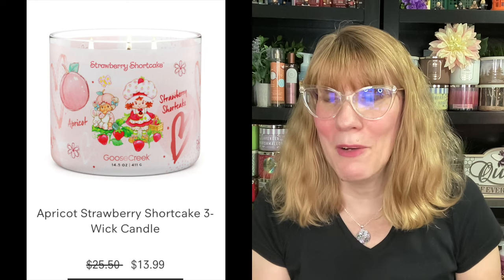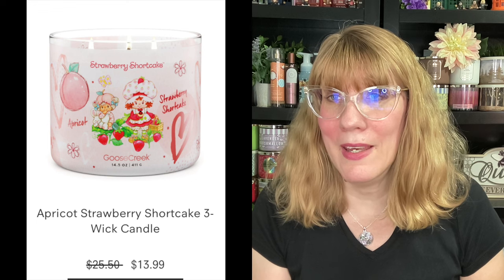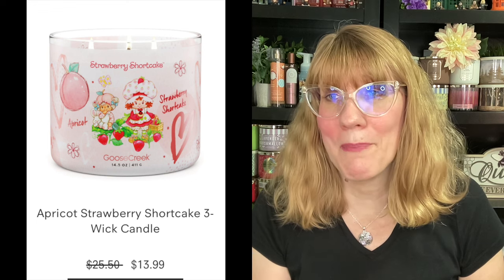Then they have Apricot Strawberry Shortcake. I'm like, oh my goodness, are you kidding me? So Apricot Strawberry Shortcake is baked tart, warm sugar, sweet apricot, peach, and sugar. I'm like, oh yeah! Then they have Pupcake and Custard — this one is so adorable. Pupcake and Custard is vanilla cupcake, buttercream icing, vanilla bean, and sugary sprinkles.